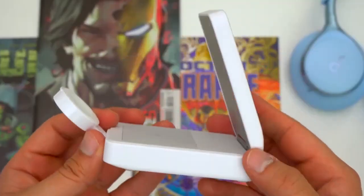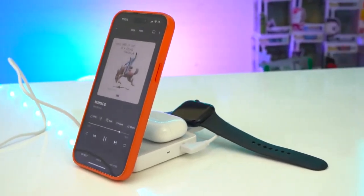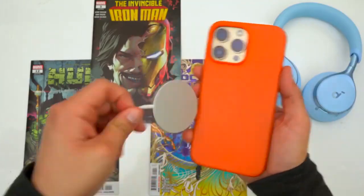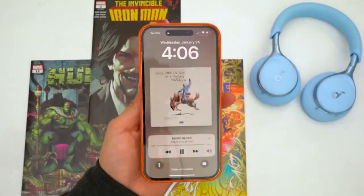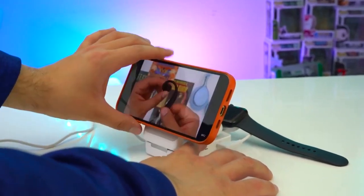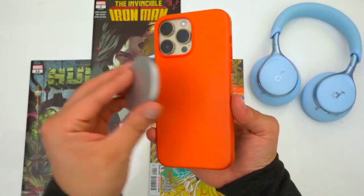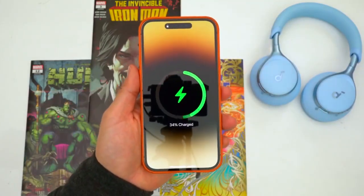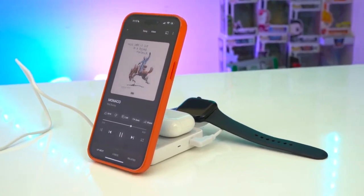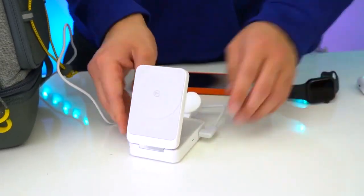Its compact design ensures portability, while its adjustable angle makes it ideal for video calls and media consumption. If keeping your phone juiced up is your primary concern, another remarkable solution comes in the form of a snap-on charger boasting a 10,000 mAh battery capacity — capable of doubling the battery life of an iPhone 15 — featuring a built-in display for monitoring power levels and the versatility of doubling as a stand for hands-free media consumption.